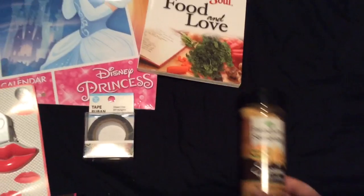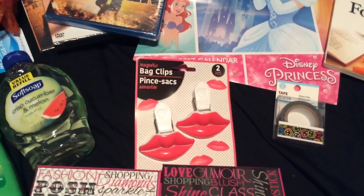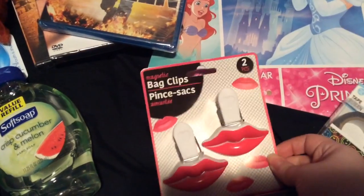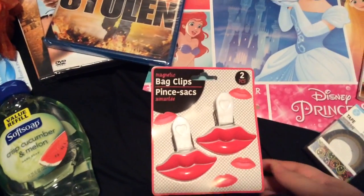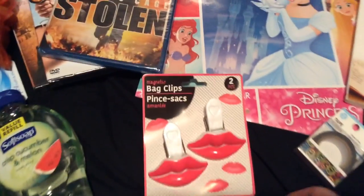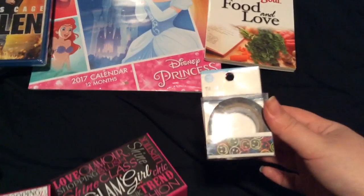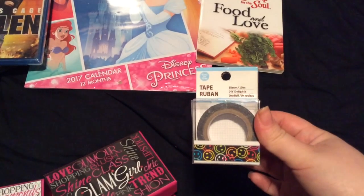The best thing I found today were these — they're lip clips, and I love them. I was almost tempted to get another one, but I told myself no, you only need one. And look at this tape I found — smiley face tape! Smiley faces always make me think of my mom, and I love them.